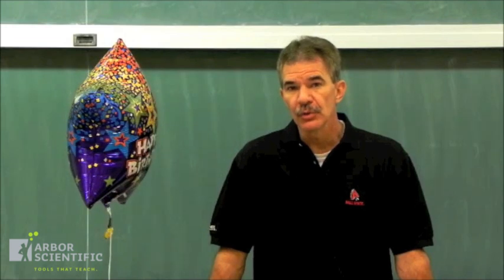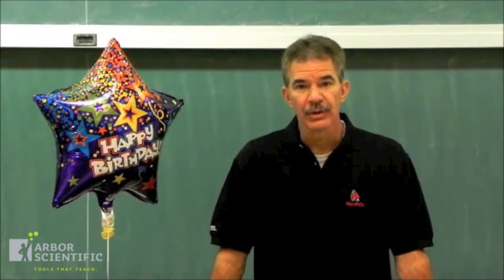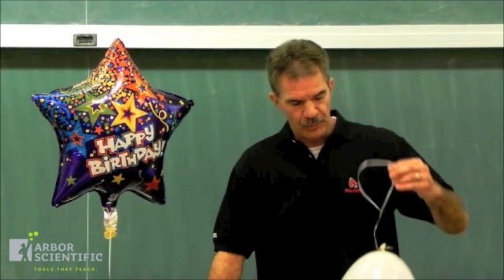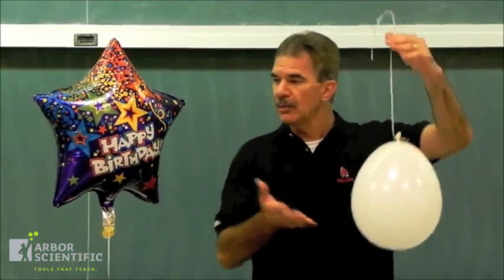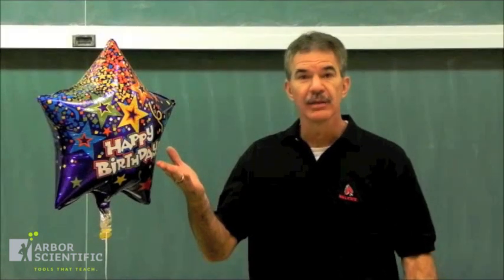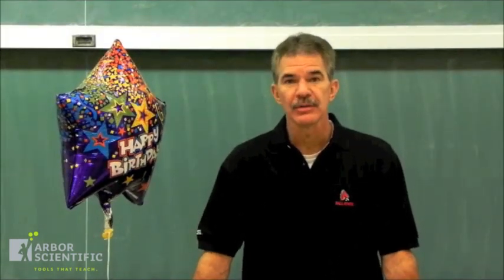We're going to look at a video clip of two balloons inside a van as the van makes sharp left and right turns. One of the balloons will be tethered from the ceiling and filled with air. The other balloon will be tethered from the floor of the van and is filled with helium. What happens to these two balloons might surprise you.